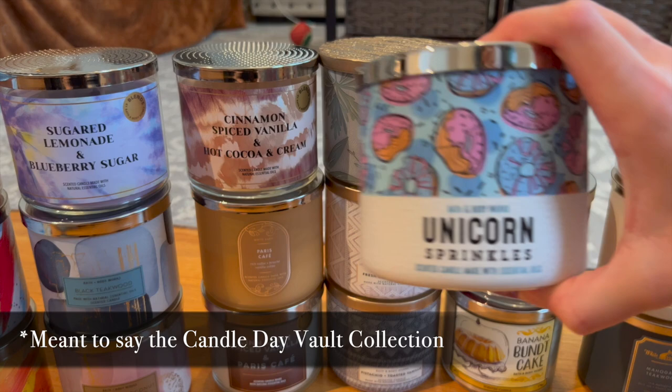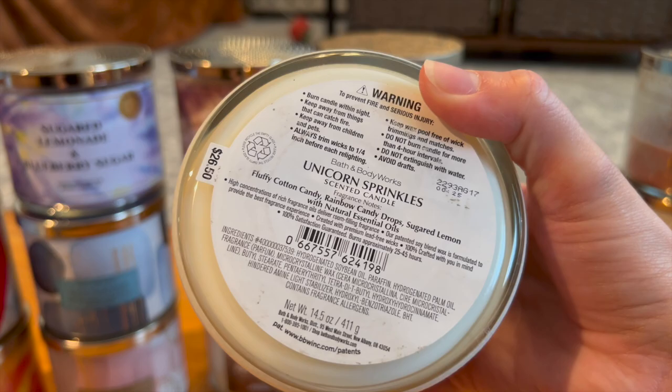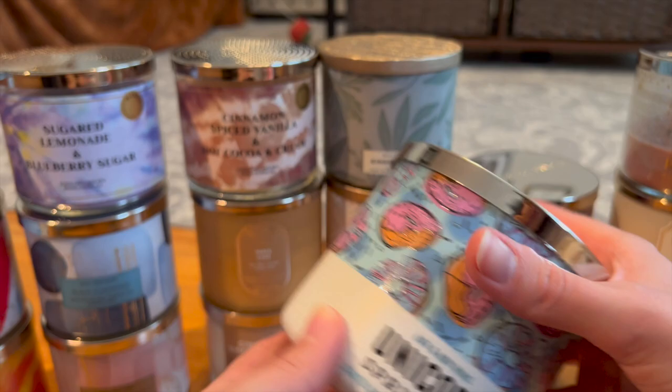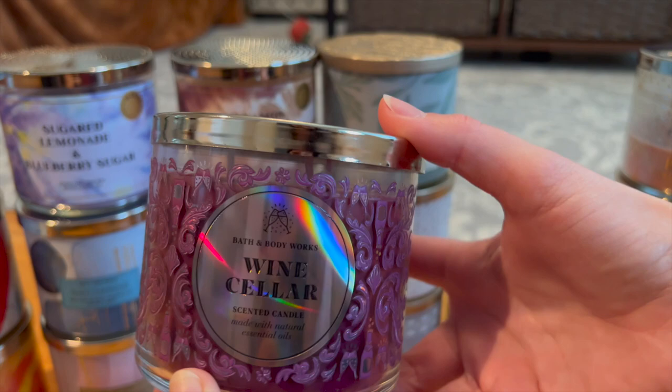From the SAS collection: Unicorn Sprinkles from the vault collection — fluffy cotton candy, rainbow candy drops, and sugared lemon — just really smells like sweet tarts. I'll enjoy this in the spring and summer months, especially in Houston's heat. Then we have Wine Cellar, which I haven't burned yet but I'm very excited to try — mulled apples, fresh fig, and cedarwood. It feels so sophisticated and fun.